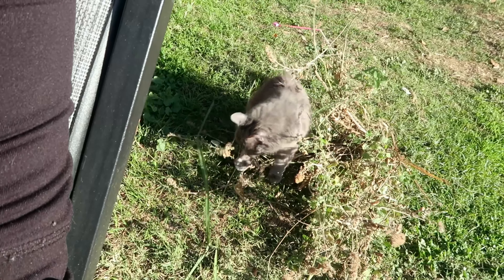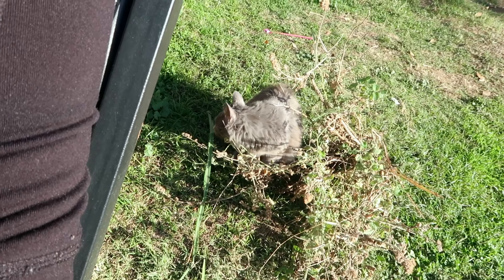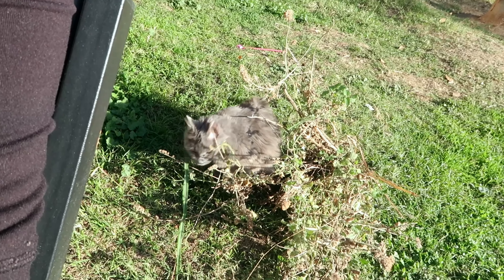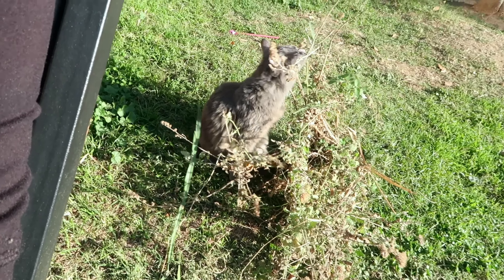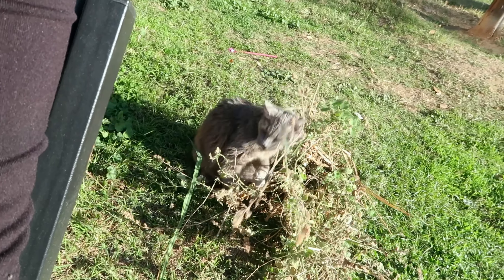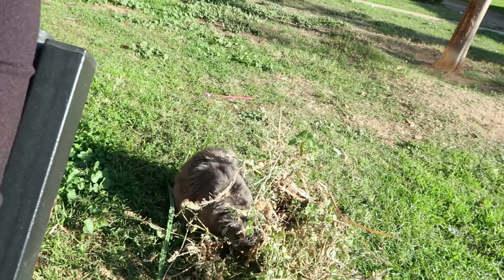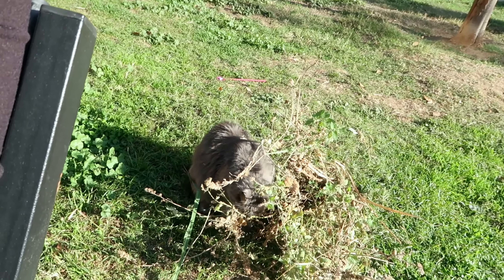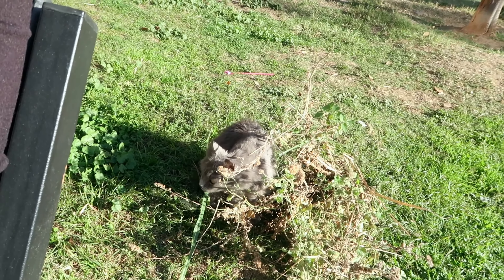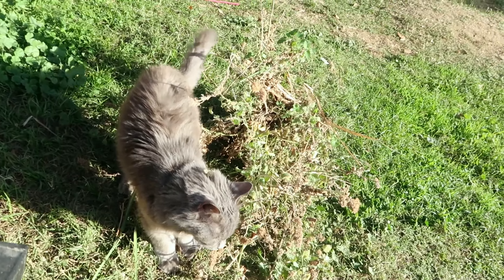Look, she found the catnip! That's catnip I had planted. She accidentally pulled it out, so I'm going to buy some more later. I wasn't sure if it was real catnip because they'd never messed with it — it was hidden behind all the lemongrass. I'm guessing they couldn't smell it because lemongrass is very strong, but now that it's out she can smell it.